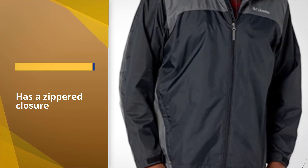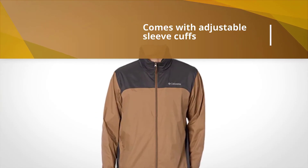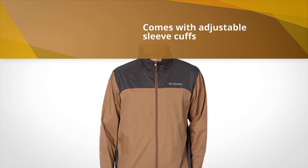The Glenna Kerr Lake Rain Jacket has a zippered closure, adjustable sleeve cuffs, and an adjustable waist to keep the rain out when it's blowing sideways. A stowable hood packs into the collar for casual wear.